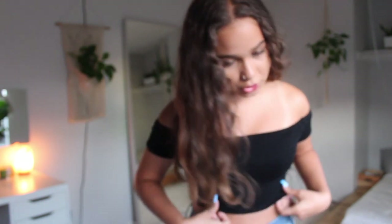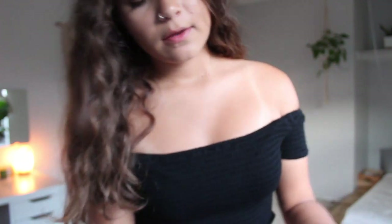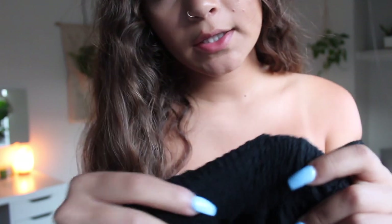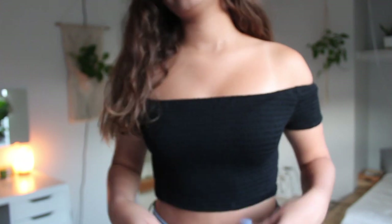This next one is this black off-the-shoulder shirt and I don't really know how to explain the material — it's like very stretchy, similar to the material that was on the bottom of the other shirt.